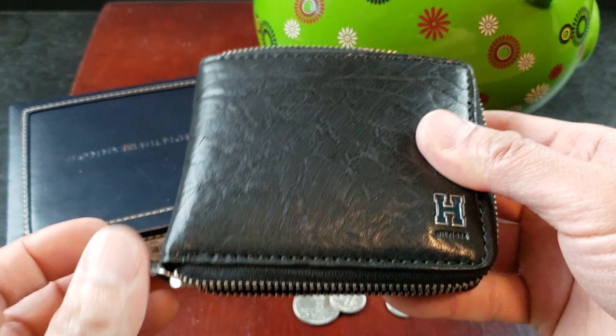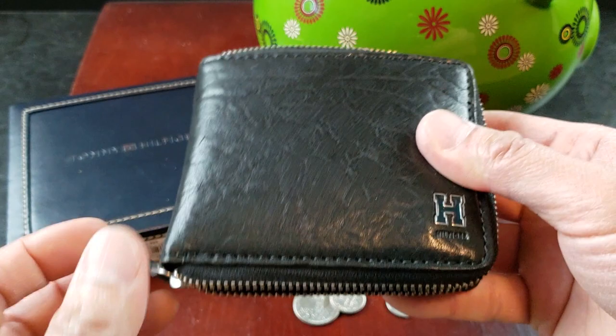Awesome look, Tommy Hilfiger brand, RFID technology — what more can you ask for guys? Highly recommend it. Get it before the sale ends. On a scale of 100%, I'm going to hook this up with a 90%. Happy Thanksgiving, take care, and thank you for supporting my channel.